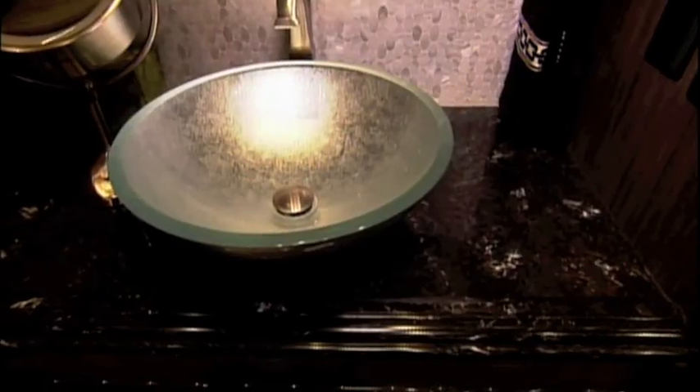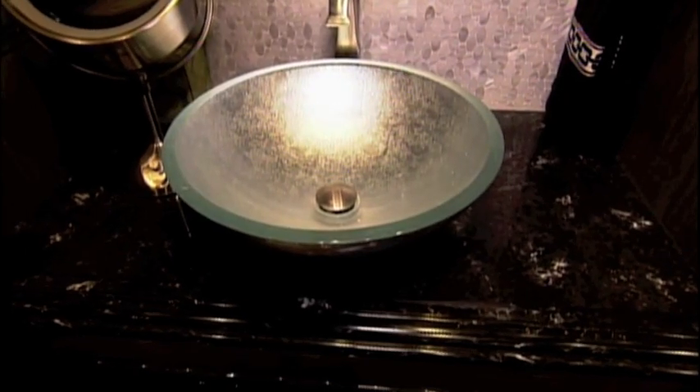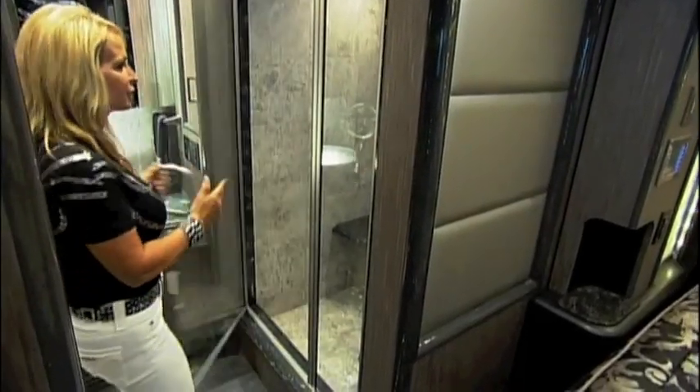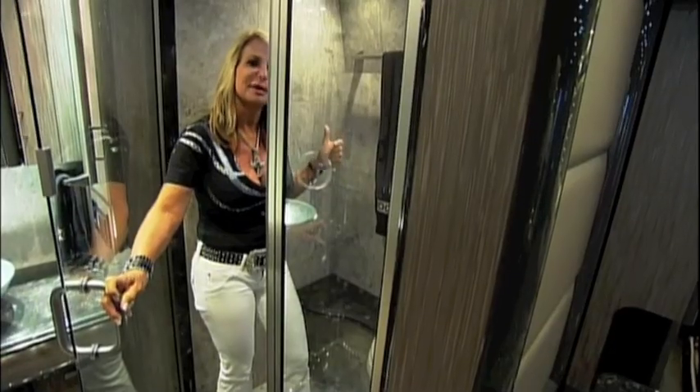The master bath is top-notch too, with high-end finishes like a raised glass sink and hand-laid tiles. This is truly a dream master bathroom. One of the best things is the full-size shower — it can actually fit two people, as good as you would have at home, if not better.